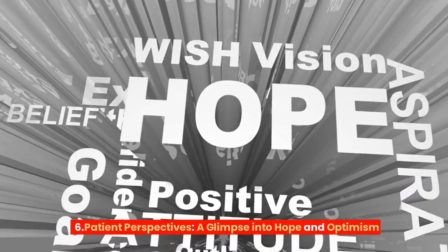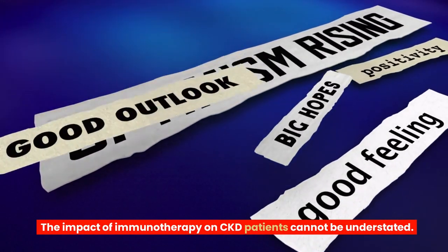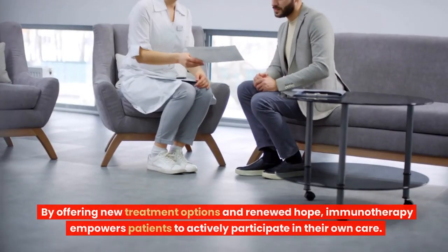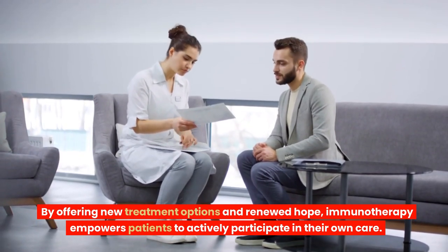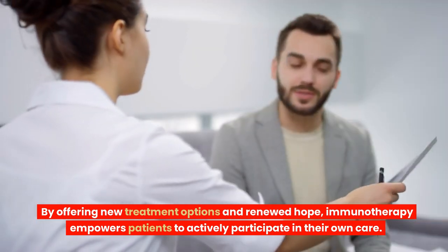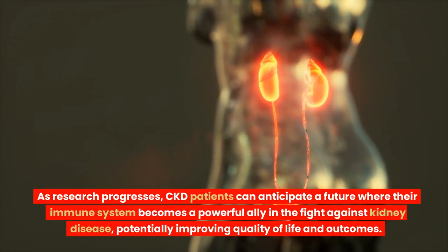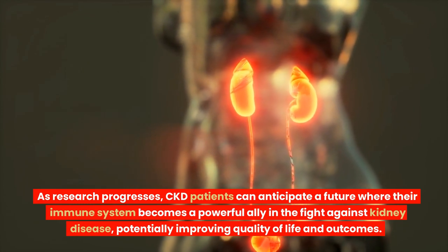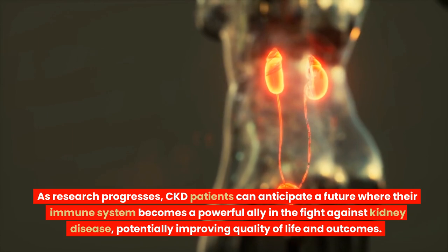Patient Perspectives – A Glimpse Into Hope and Optimism. The impact of immunotherapy on CKD patients cannot be understated. By offering new treatment options and renewed hope, immunotherapy empowers patients to actively participate in their own care. As research progresses, CKD patients can anticipate a future where their immune system becomes a powerful ally in the fight against kidney disease, potentially improving quality of life and outcomes.